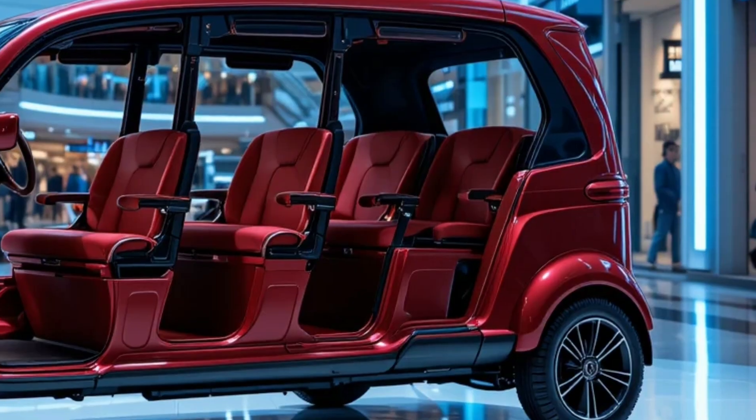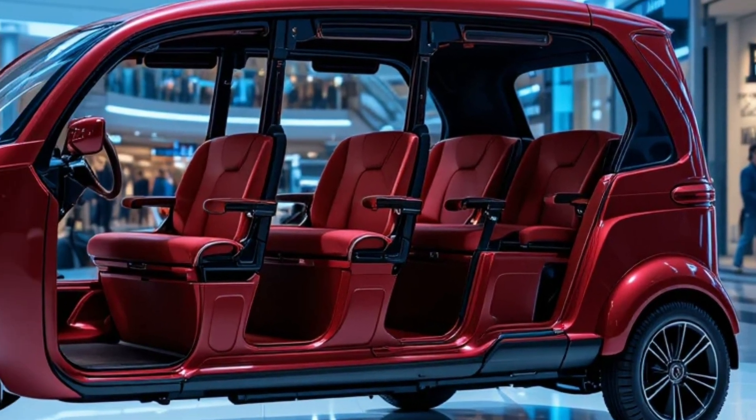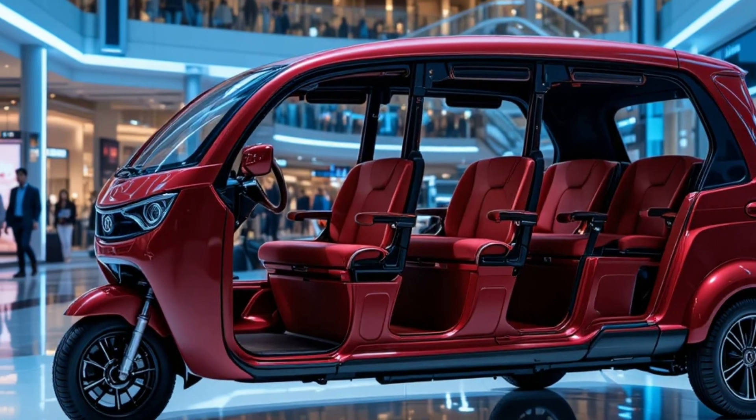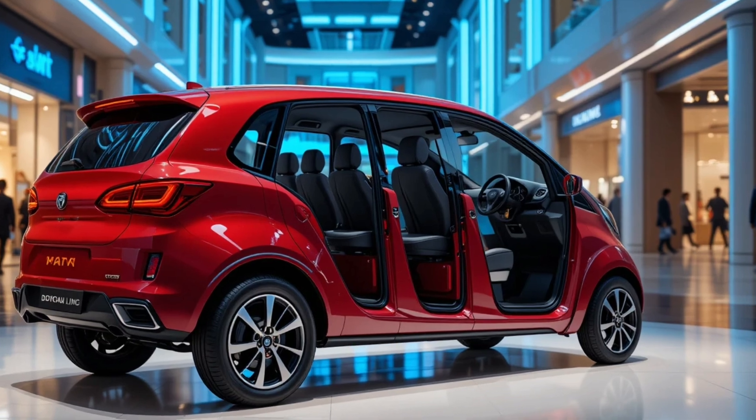The driver's cockpit features a digital dashboard displaying battery status, speed, kilometers traveled, and charging alerts. A USB charging port and Bluetooth-enabled audio system are also included for convenience.